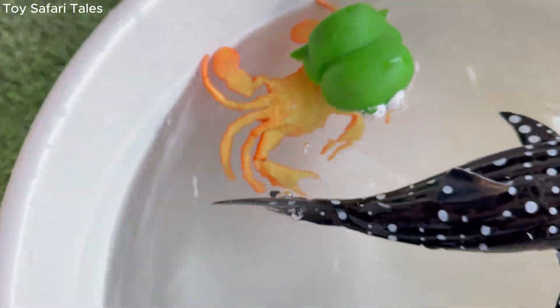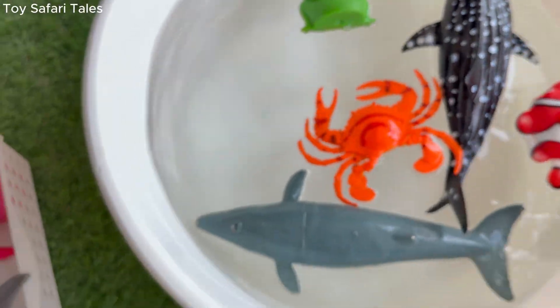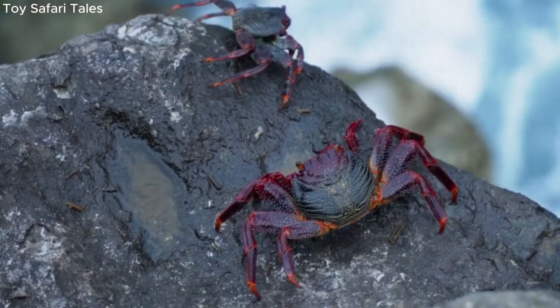Crab can live in many places like deep oceans, sandy beaches and rocky shores, making it a very smart and tough animal.